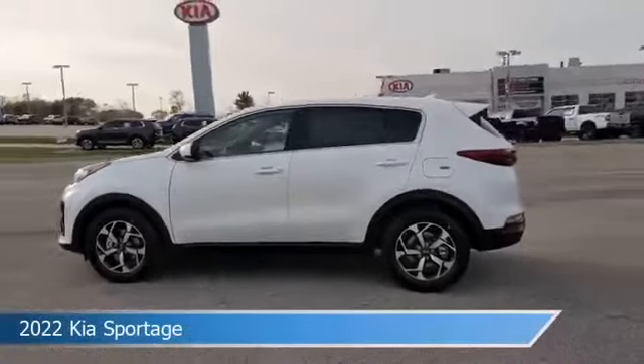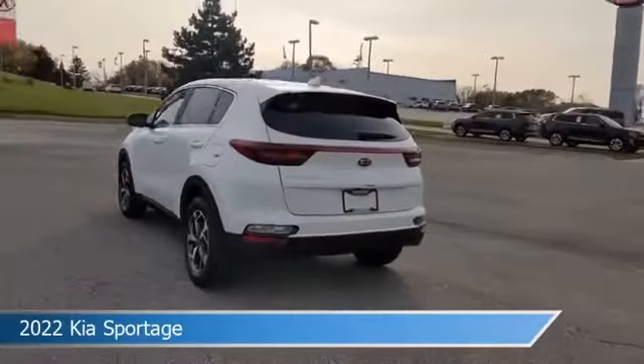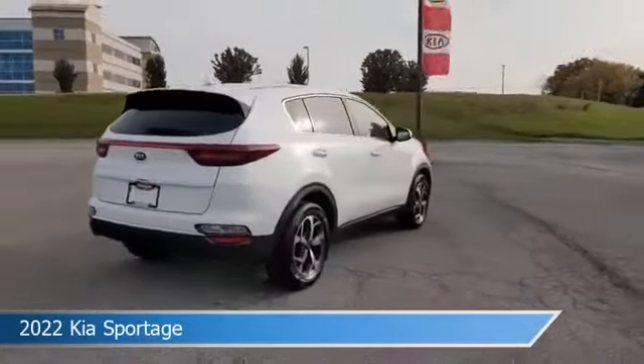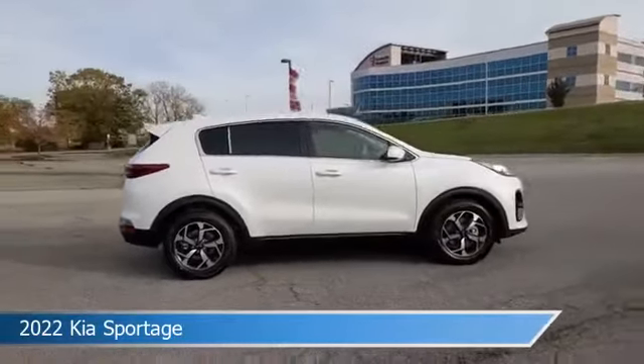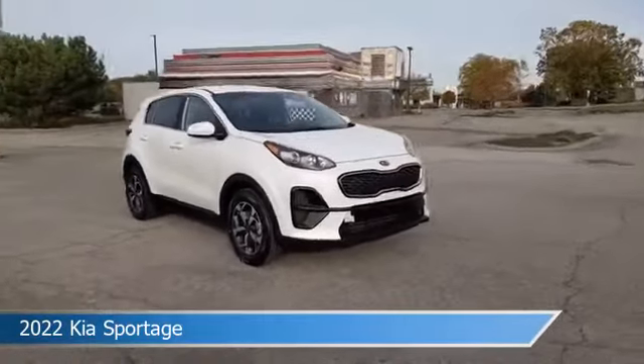Take a look at this 2022 Kia Sportage, equipped with a 6-speed automatic electronic with overdrive transmission in snow white pearl. This car comes with some great features including Android Auto, keyless entry, anti-lock brakes, Apple CarPlay and more. Come in and check it out today.